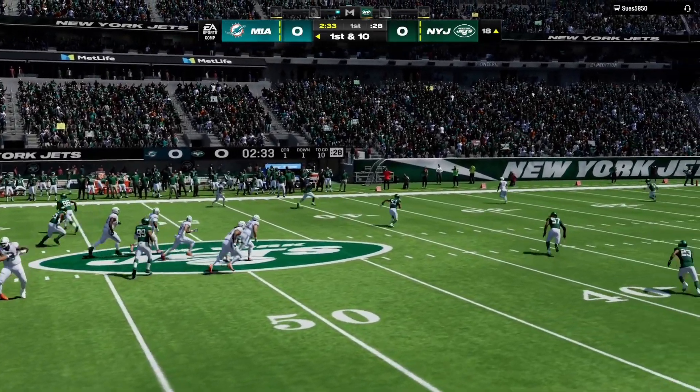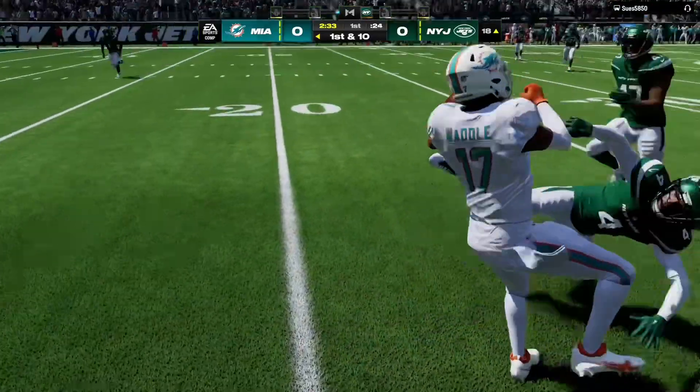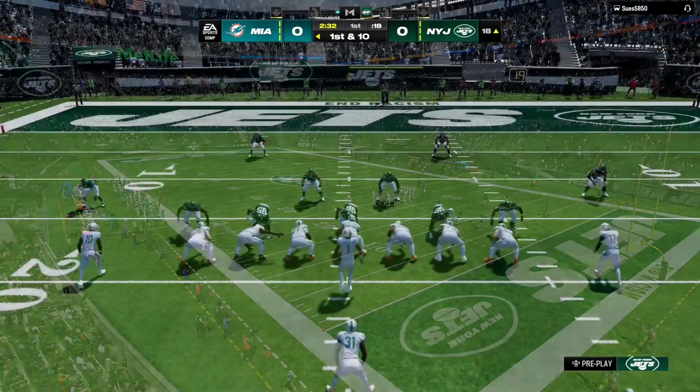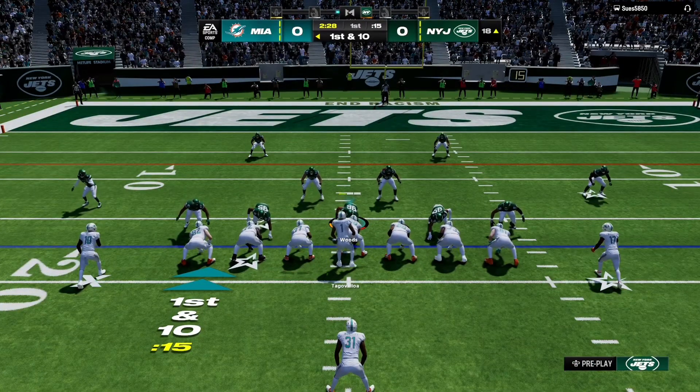Coming into this one, and there's an example on this first possession of the game. So the big play means just like that, they'll operate from the red zone now on first down.